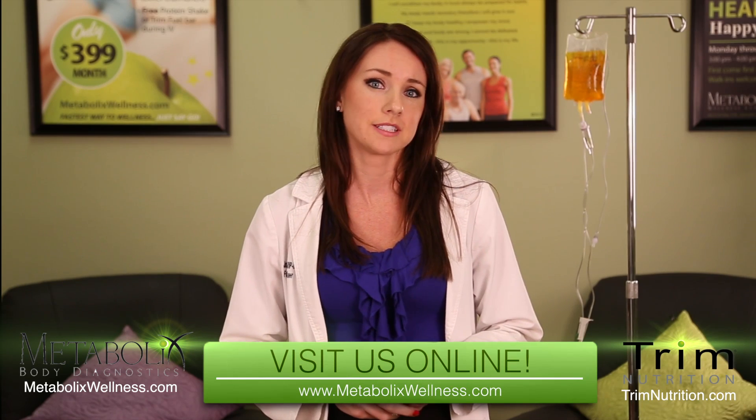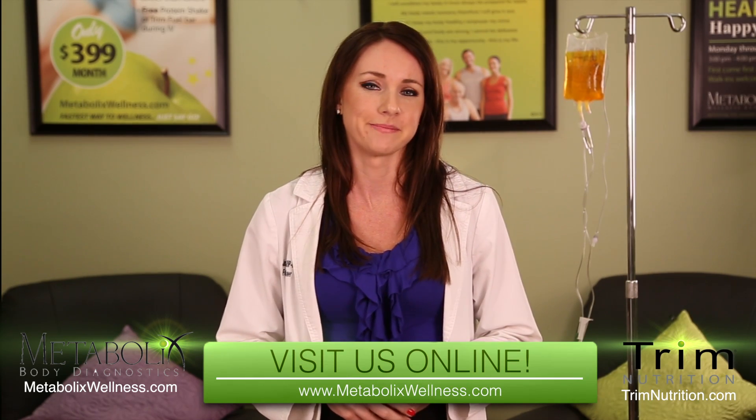Patients typically undergo between 10 and 20 chelation treatments, lasting one to two hours over a period of weeks or months. Visit our website to learn more: www.metabolicswellness.com.